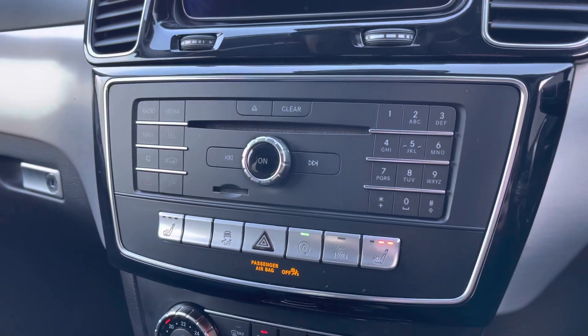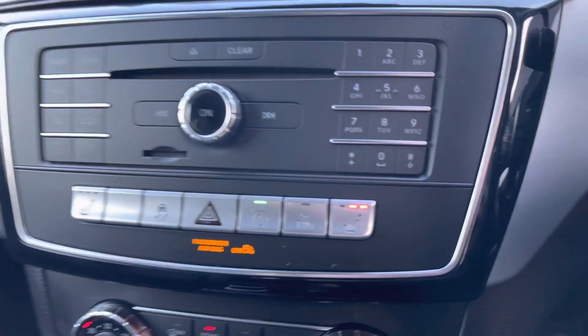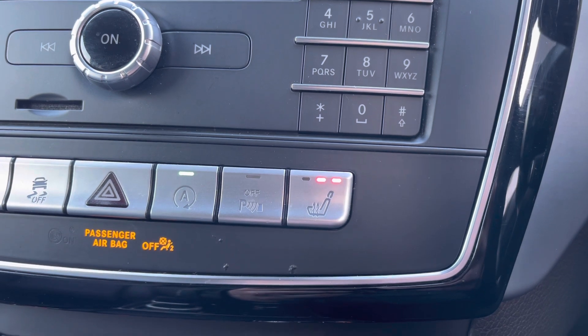Just below this is the control panel for your infotainment system. As you can see, they are quite large buttons, so it's very easy to use. And just to make you aware, both of those front seats are also heated — again another great feature for those cold and frosty mornings.